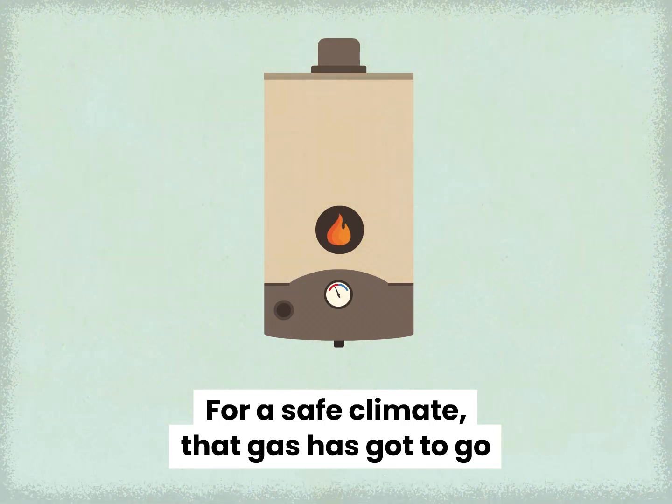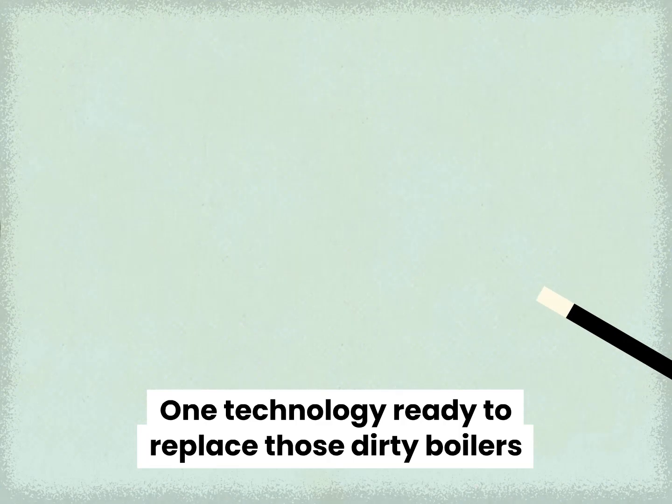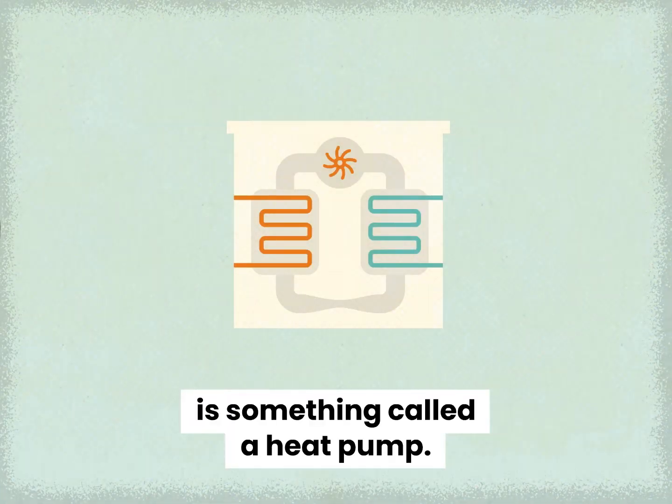For a safe climate, that gas has got to go and we've only got a few decades to kick it. One technology ready to replace these dirty boilers is something called a heat pump.